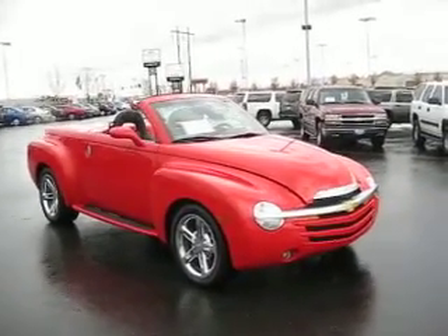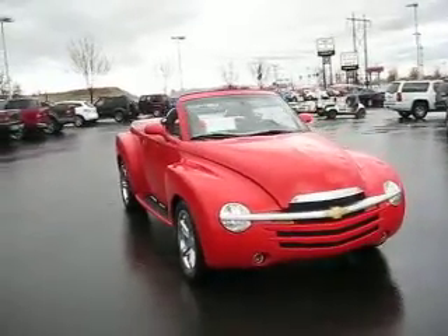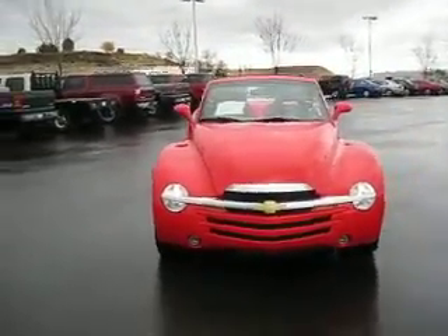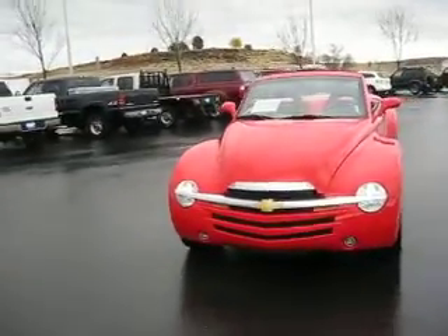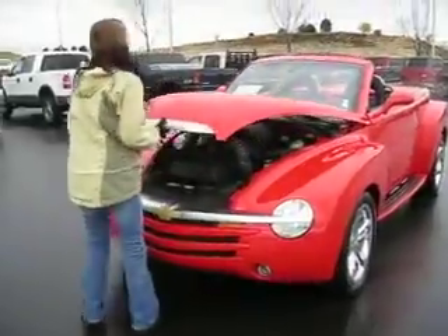Introduced as a 2003 model, the SSR is a unique retro-styled convertible pickup that borrows styling cues from the classic trucks of the 1940s. The hot rod-like SSR remains attractive and draws attention with its curvaceous body and bold front grille.